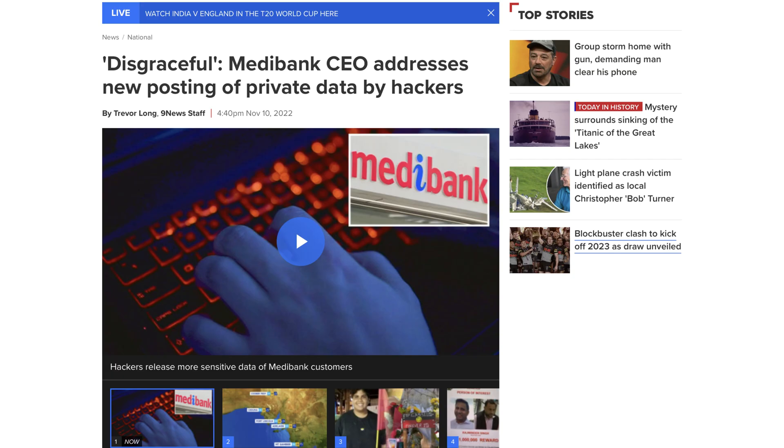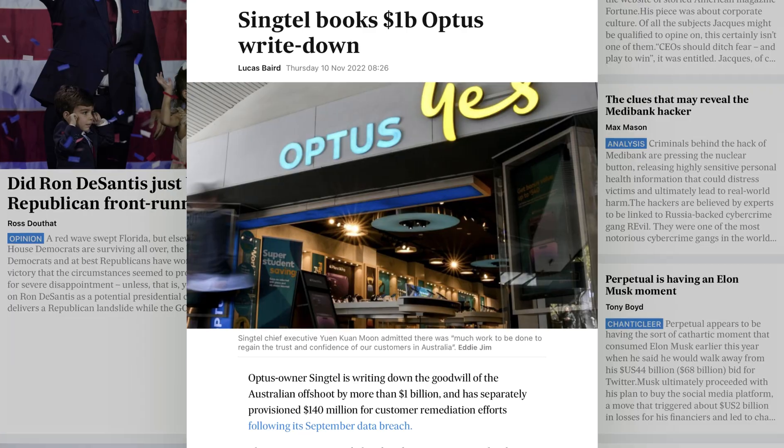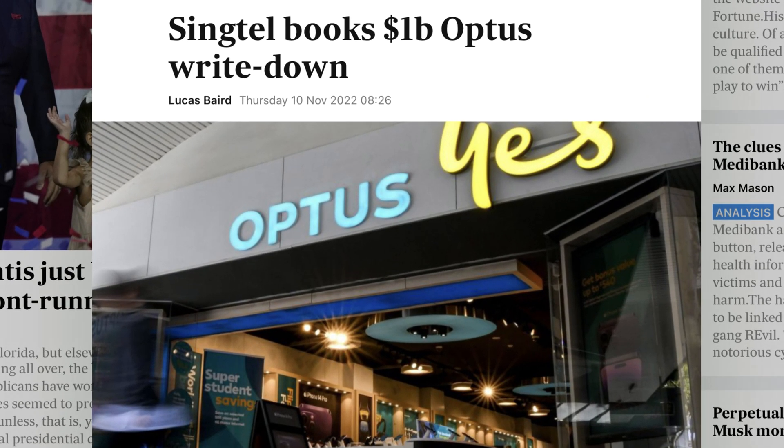What do Optus, Medibank and Woolworths have in common? Bad press. Really bad press. Major data breaches exposing the personal information of millions of Australians have cost these companies millions, if not billions of dollars of value. Layoffs have been in the hundreds, and unfortunately it's caused ramifications right across the industry. And as we're seeing, no company, no matter how large, is safe.